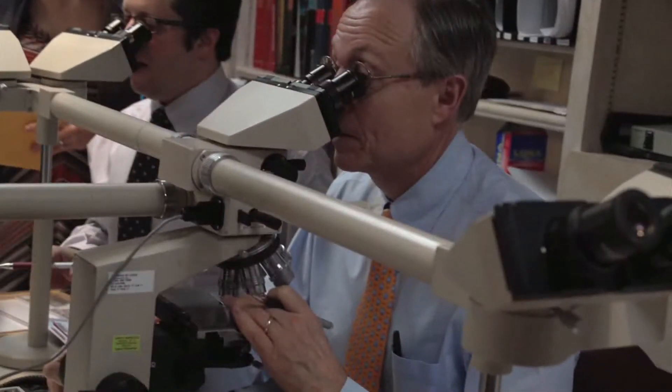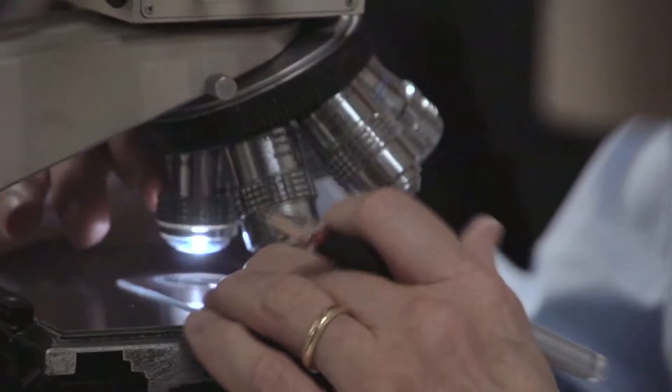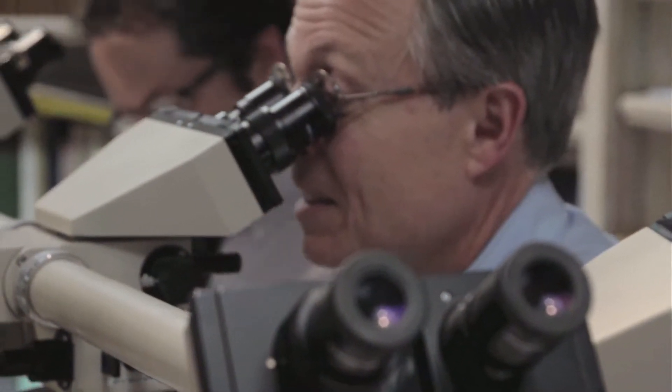A number of things have developed in dermatology over the last year and a half that have been very exciting and relate to what we do here at our laboratory. For malignant melanoma, which we diagnose many of those here each and every day, there are actually new drugs now that can treat melanoma — something we have not had for many, many years. We send these tumors off to ensure that the marker is present, and if it is, patients are eligible for this very new, exciting drug.